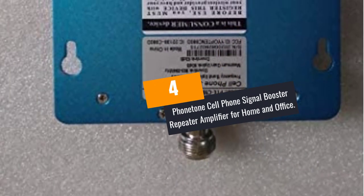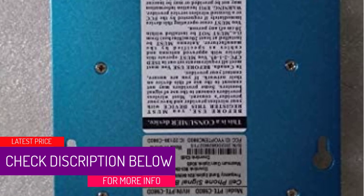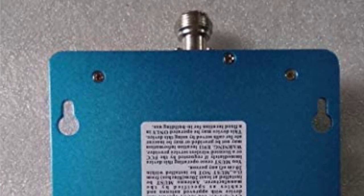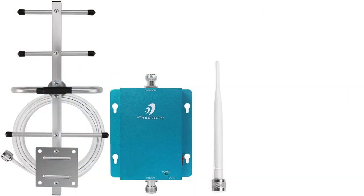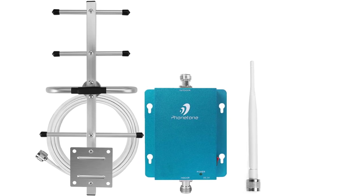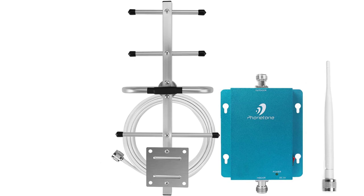At number 4: the Phonetone Cell Phone Signal Booster Repeater Amplifier for Home and Office. This booster comes with a big antenna for outdoor performance as well as indoors. This might be the cheapest cell phone signal booster you will ever find online that also comes with a big antenna. The antenna is to be fitted outside at a good height for better range. It will help in receiving poor signals and amplify them to better strength. The booster kit can be installed inside along with power connections, helping to broadcast signals better so the receiver will hear better.